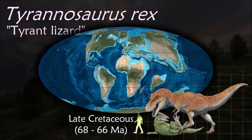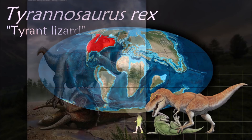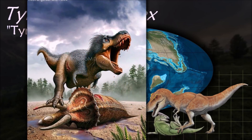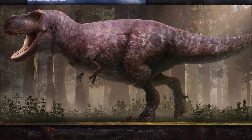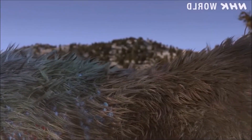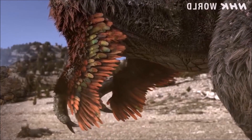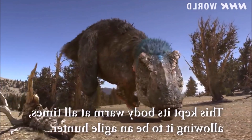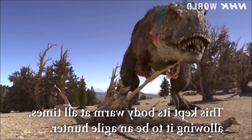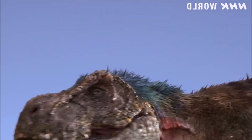As the archetypal theropod, Tyrannosaurus has been one of the best known dinosaurs. Although other theropods rivaled or exceeded Tyrannosaurus in size, it is still among the largest known land predators and is estimated to have exerted the strongest bite force among all terrestrial animals. Most paleontologists today accept that it was both an active predator and a scavenger. One notable feature is its tiny arms compared to the rest of its massive body; however, these arms were over 1 meter long and may have been capable of bench pressing 400 pounds each. It may have lived as long as 30 years.